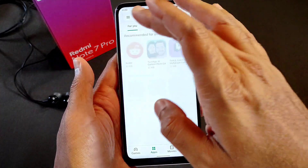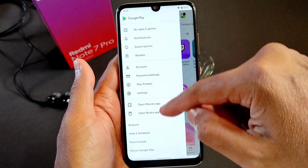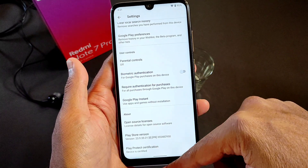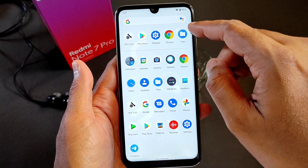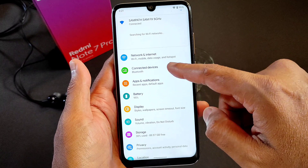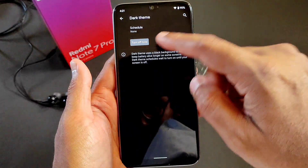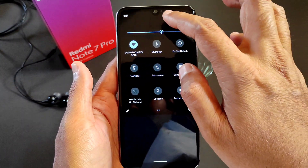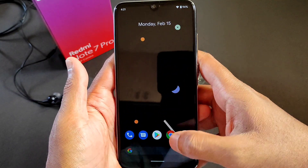The Play Store is certified — let me check: go to Settings and you can see the Play Store device is certified. This is the Settings app. In Display, we have dark mode and that's working fine. The notification toggles are also working fine with no problems.